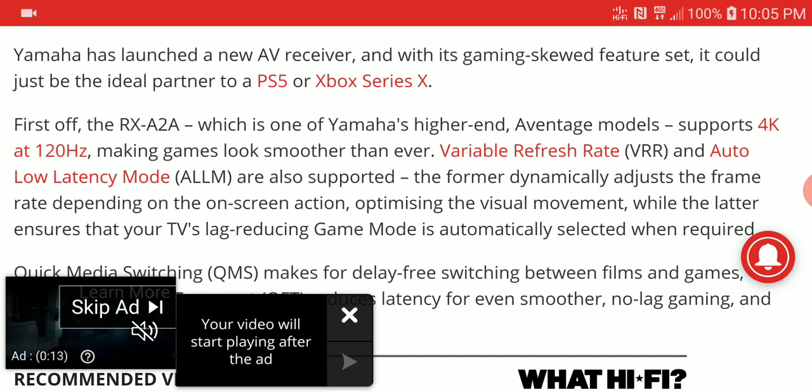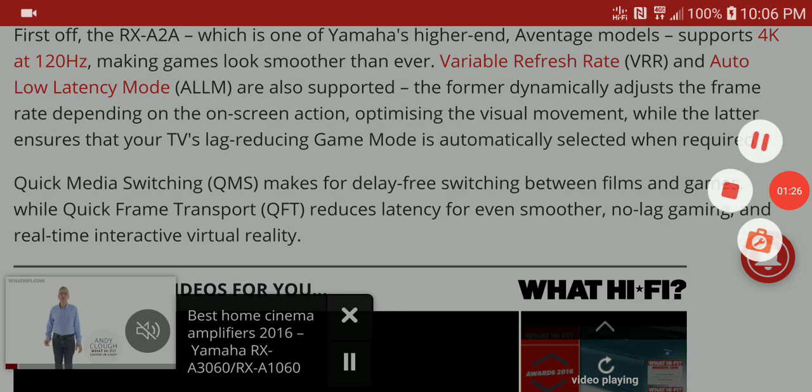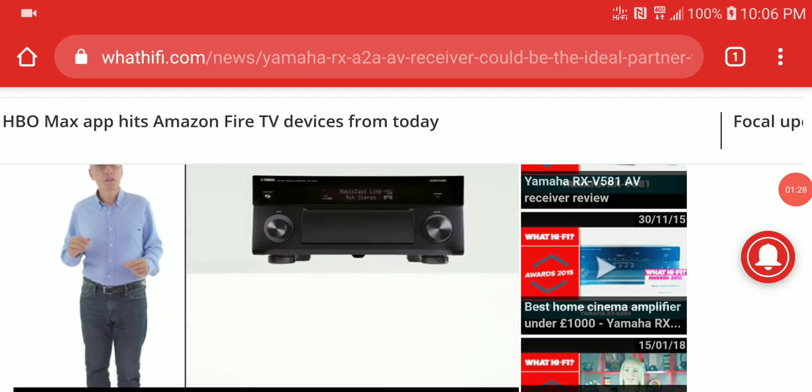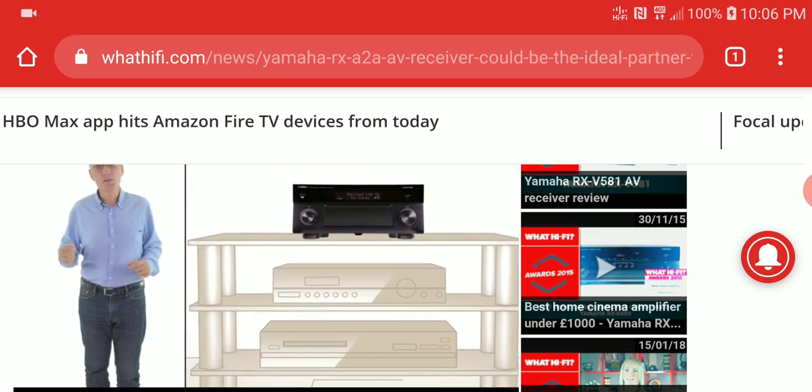The RX-A2A is Yamaha's mid-tier AV receiver. They're still going to launch the flagship Aventage lineup very soon, but for now this model supports 4K at 120 frames per second. It's very smooth for games — pretty much made for gamers. It has Variable Refresh Rate and Auto Low Latency Mode.